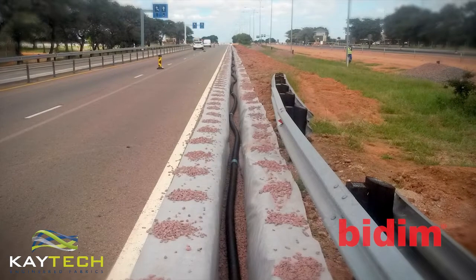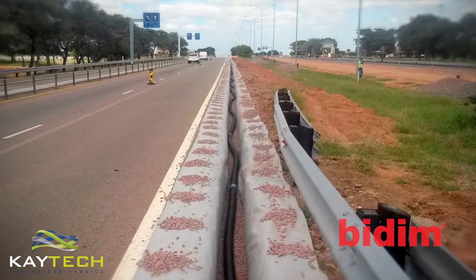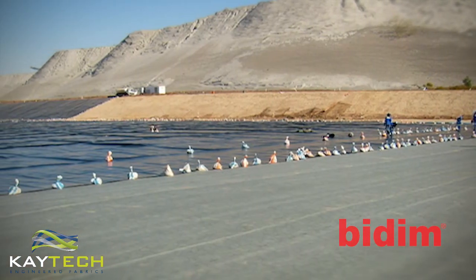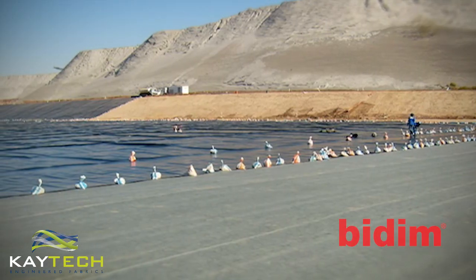This non-woven needle-punched continuous filament geotextile can be found in subsoil drainage and as liner protection in mining's ash disposal facilities.